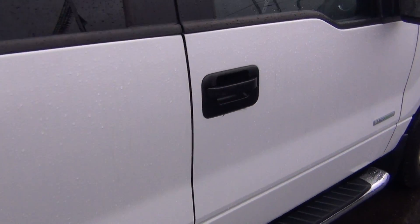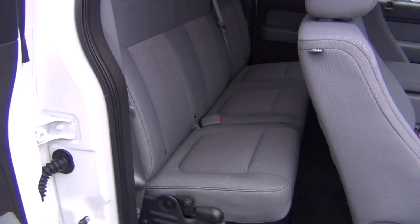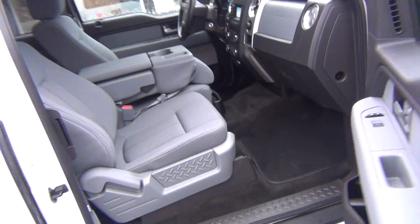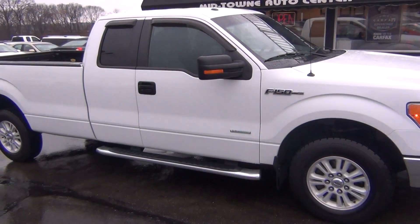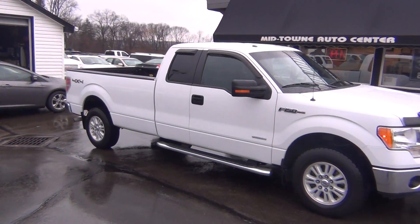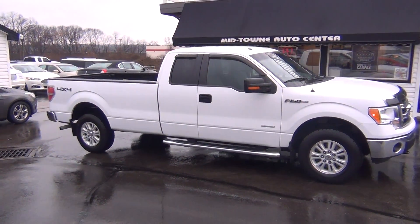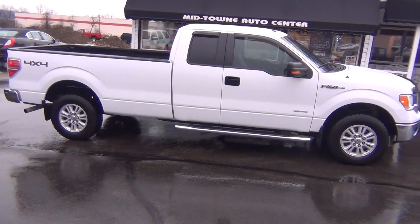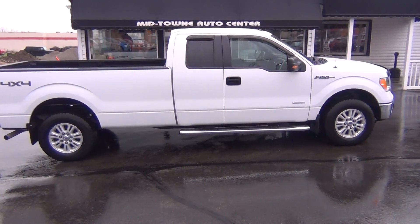As we come around to the passenger side, you can see it's just as clean as the driver's side — absolutely nothing to hide here at Midtown Auto Center. Owner's manual is inside the glove box, and it's a non-smoker truck with no signs of any smoke damage or nasty smoke smells. If you have any questions, give us a call at 513-420-0000 or visit us at mtacautos.com to see this vehicle along with the rest of our super low mileage inventory. Thanks a lot, have a great and wonderful day.